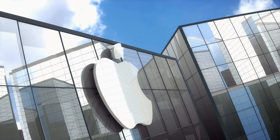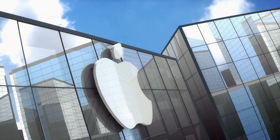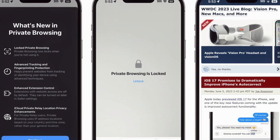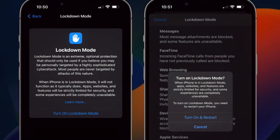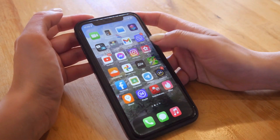Apple announced its latest privacy and security innovations, including major updates to Safari private browsing, communication safety, and lockdown mode, as well as app privacy improvements.